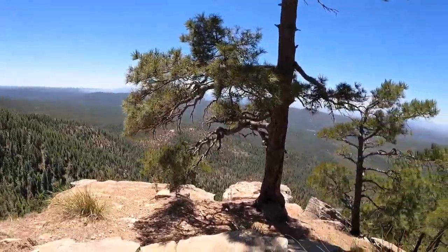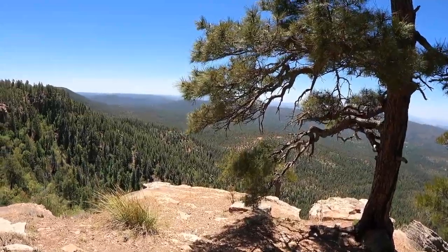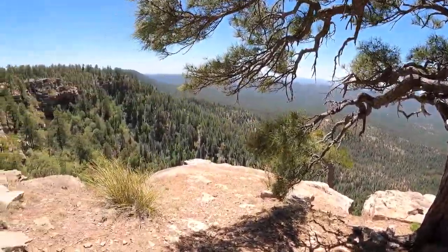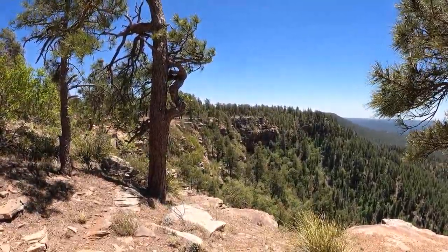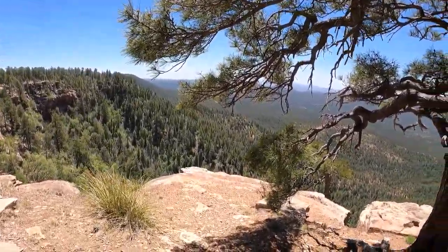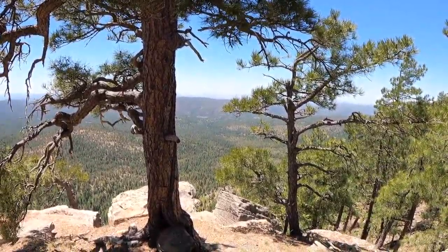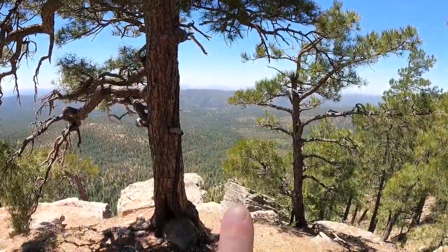Let me come down here a little further — I want to show you this. See, there's a camp spot right there, right on the edge. Mogollon Rim, everybody — northern and eastern Arizona. Oh, there's a freeway way off in the distance; I don't know if you can pick it up on that tiny picture.